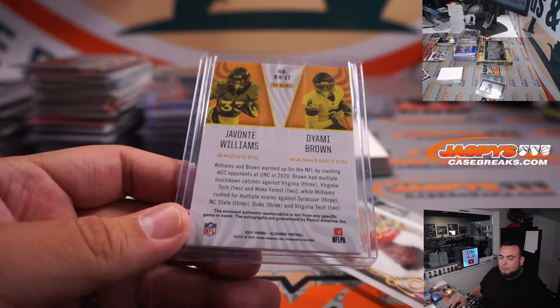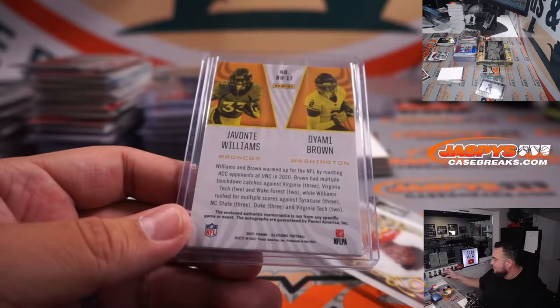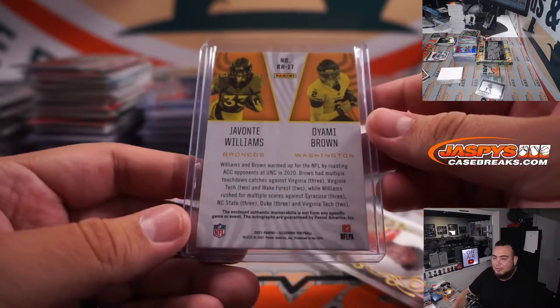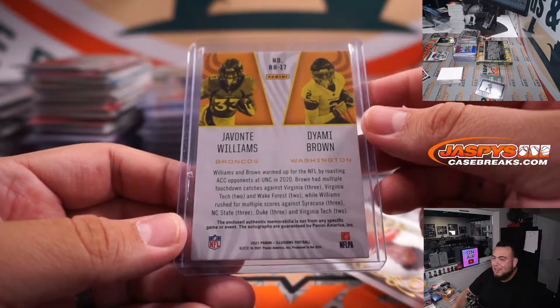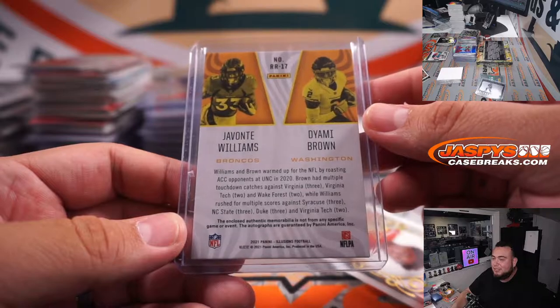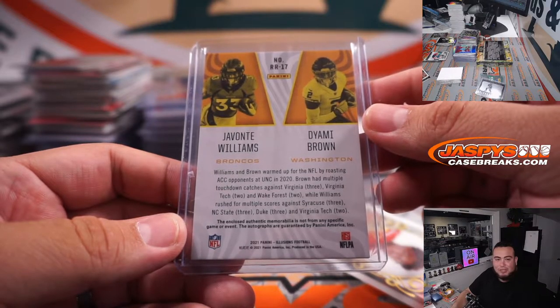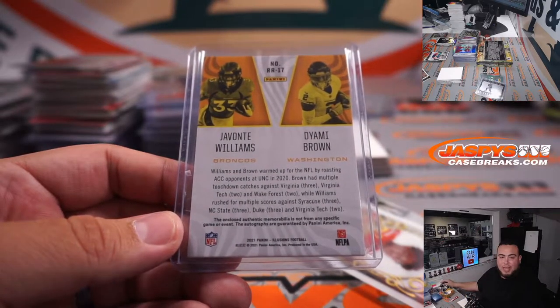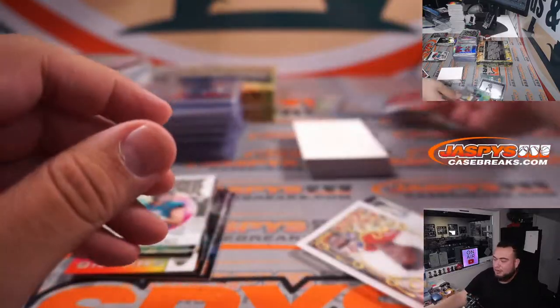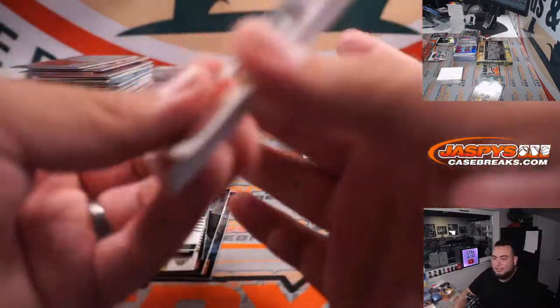I'm pretty sure that was a kid — like maybe 90% sure. So Javonte Williams — Deami Brown — that's Broncos Sam and Washington Football Team Eric. There you go, that'll be a randomizer. There you go guys.